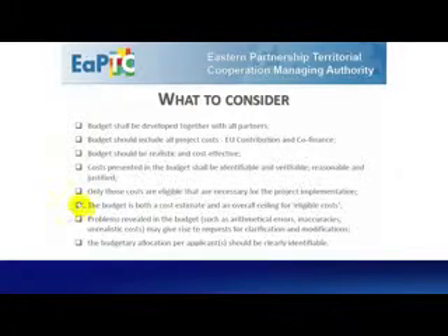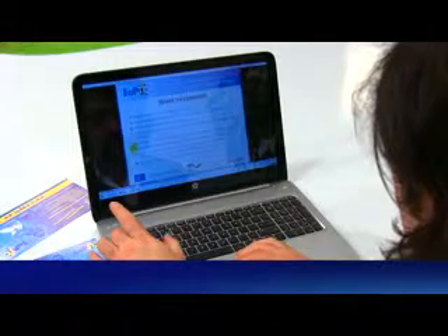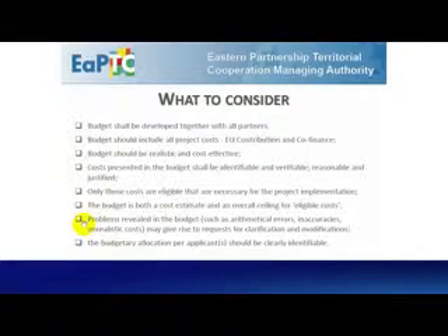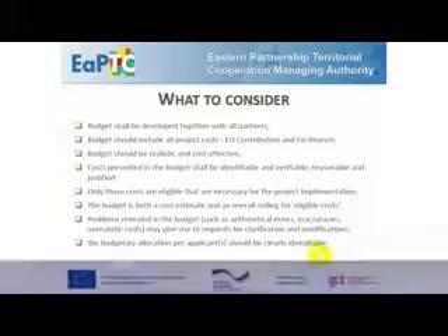Only those costs are eligible that are necessary for the project implementation. The budget is both a cost estimate and an overall ceiling for the eligible costs. Problems revealed in the budget — for example, arithmetical errors, inaccuracies, unrealistic costs — may give rise to requests for clarification and modification. The budgetary allocation per applicant should be clear and identifiable.